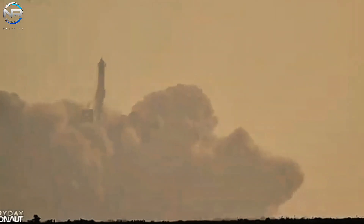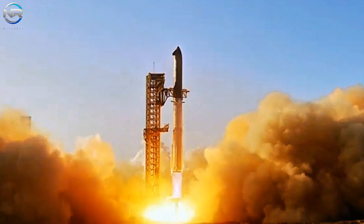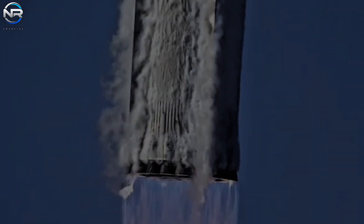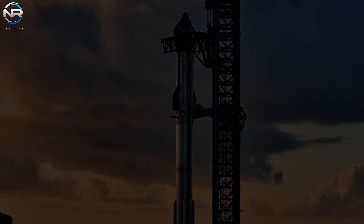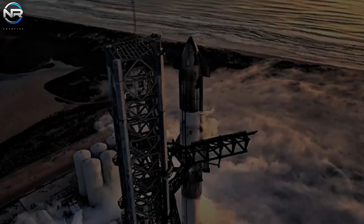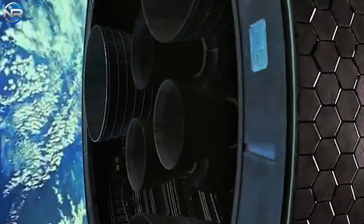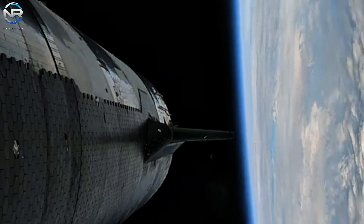In recent times, SpaceX has demonstrated its unwavering commitment to advancing the Starship program through various developments. The booster will require a full-fledged heat shield for its entire rear section, not just a few engines. The removal of the outdated shields demonstrates SpaceX's confidence in its new thermal protection system's ability to effectively manage thermal loads. This development could result in a more streamlined design and overall weight reduction, aligning with SpaceX's goal of reducing repair requirements between missions.